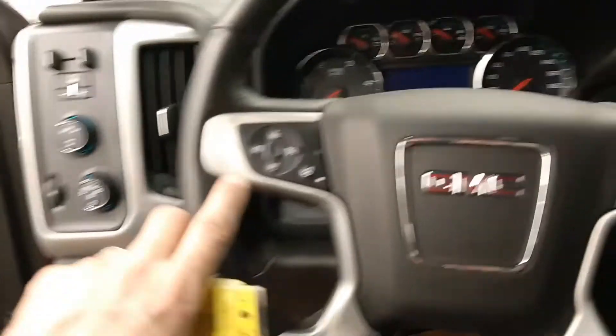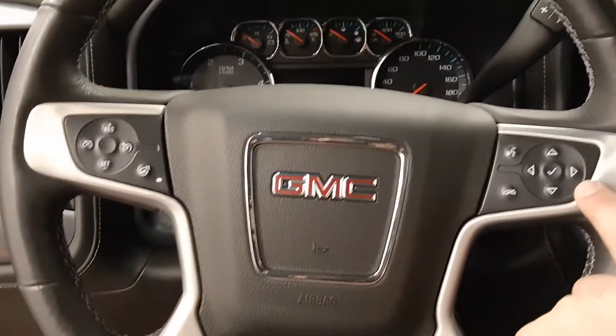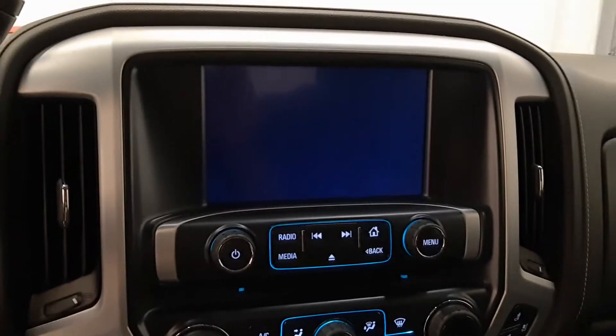As we enter into the cabin, we have a heated steering wheel, cruise control, voice command, and various personal settings, along with a nice display screen.